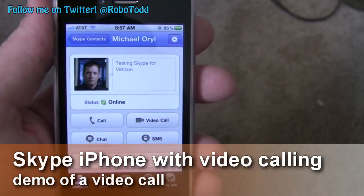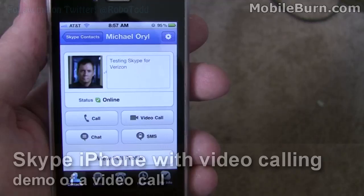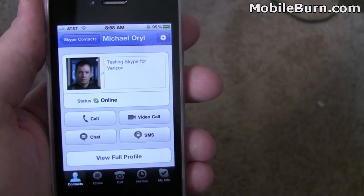Hey everyone, this is Todd Hazelton with MobileBurn.com. Today Skype announced that it's now offering a video chat service on the iPhone, and it allows you to place video calls over 3G and Wi-Fi networks.